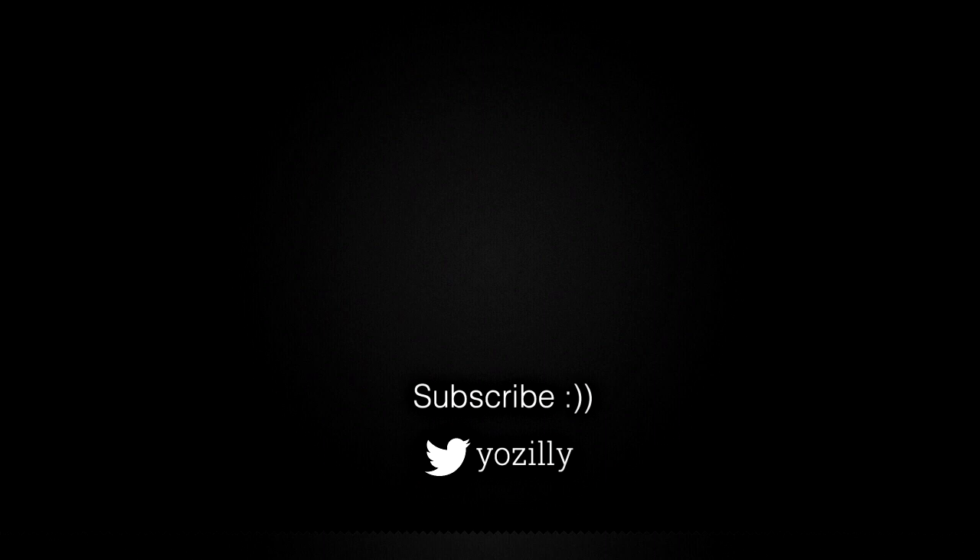That's pretty much it. Give this video a thumbs up and I'll see you all in the next one. Peace out.